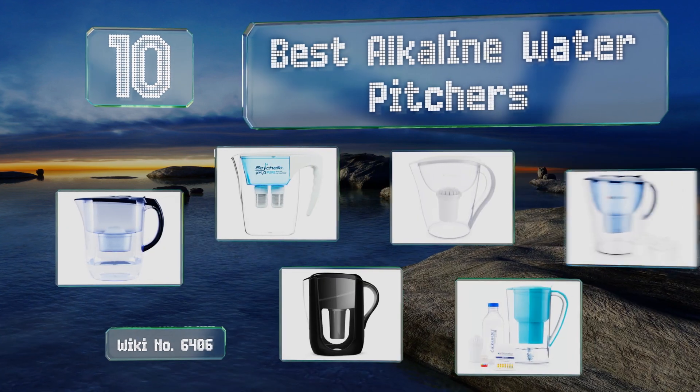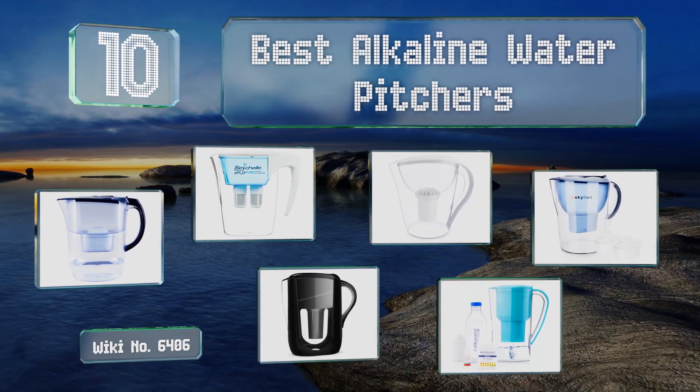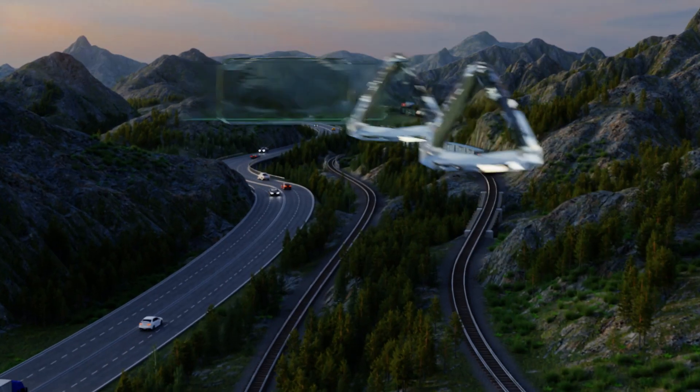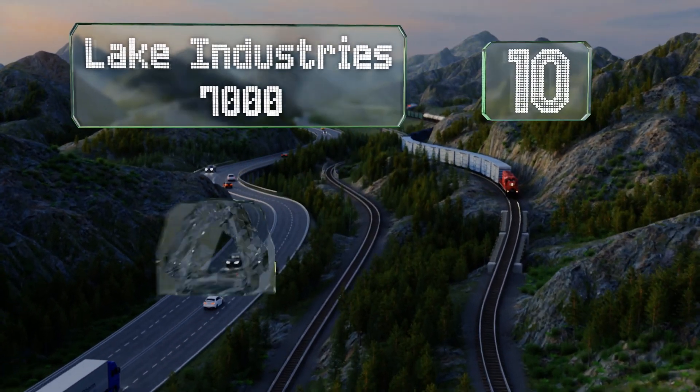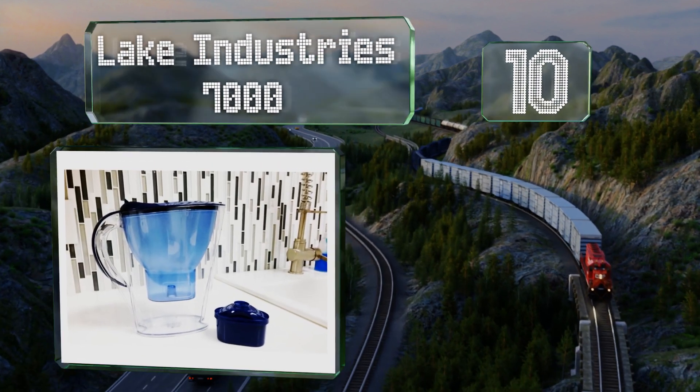EasyVid presents the 10 best alkaline water pitchers. Let's get started with the list. Starting off at number 10, the Lake Industry 7000 is made of strong BPA-free plastic with a seven-stage filtration process.